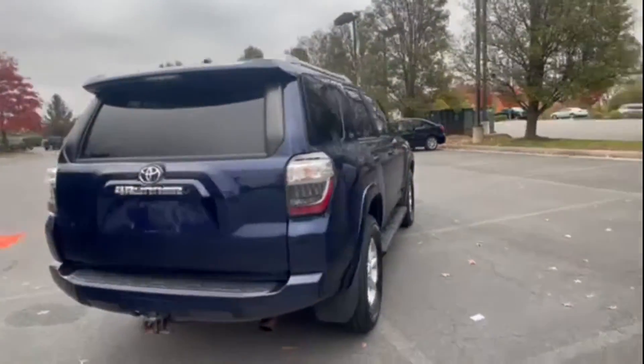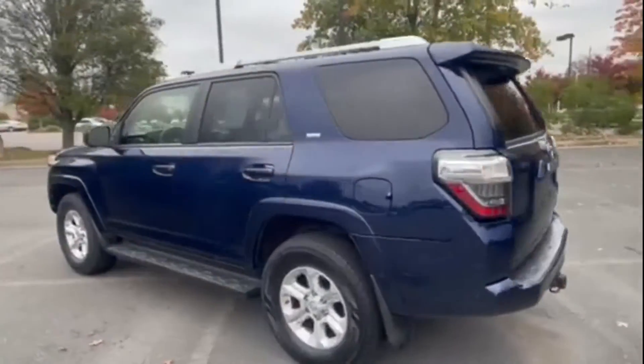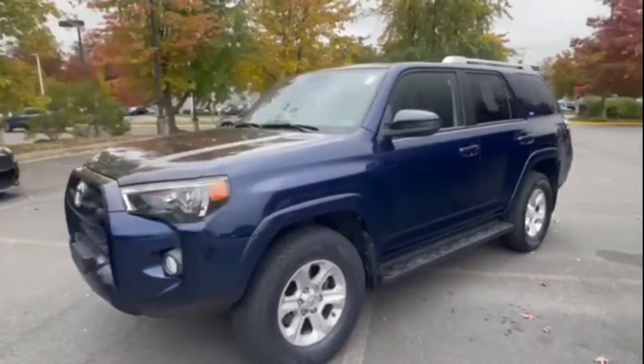Four-wheel drive, heated side view mirrors, backup camera, tinted windows, power driver seat, pass-through rear seat, Bluetooth, brake assist, rear spoiler, keyless entry.